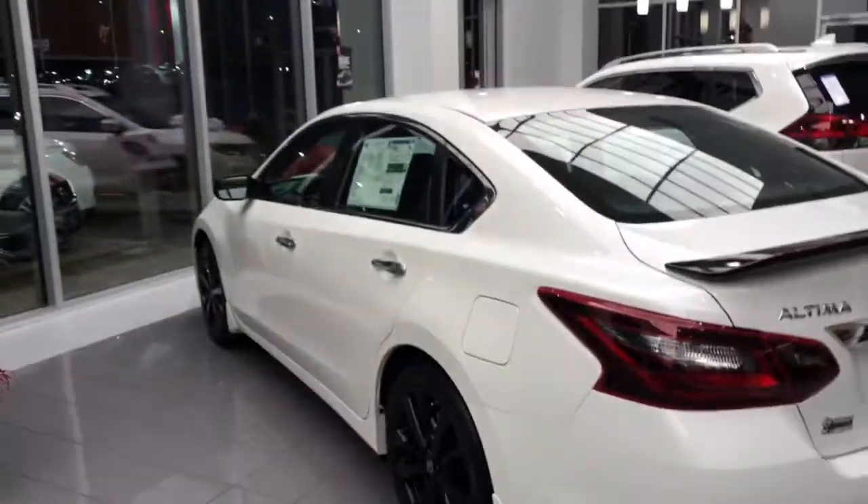Hey Robin, this is Ryan over at Nissan LaGrange, good talking with you. I wanted to show you this Altima.